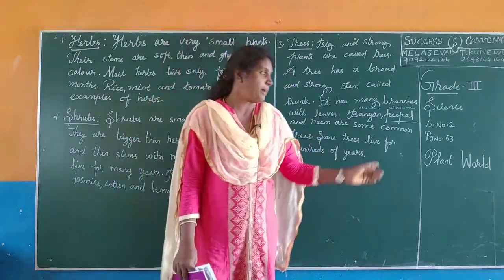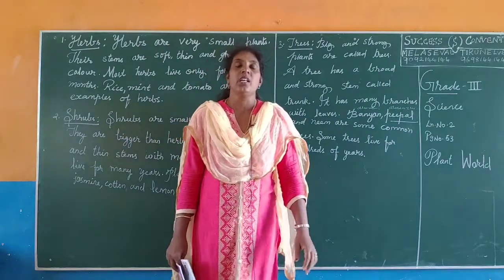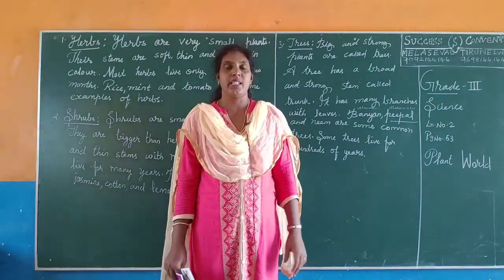So, today's homework is page number 53. You have to read it three times and write neatly one time.